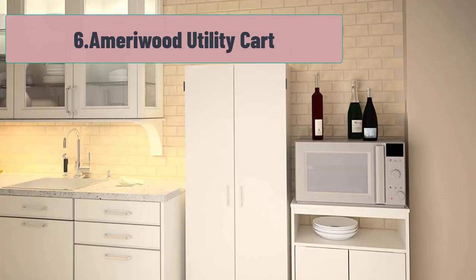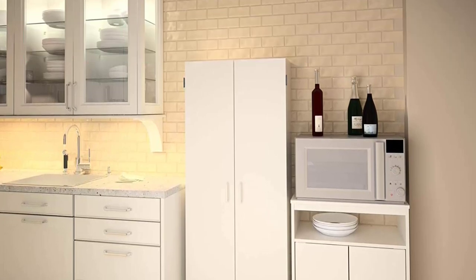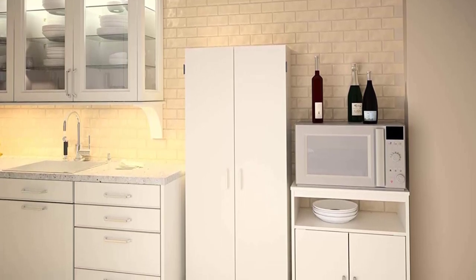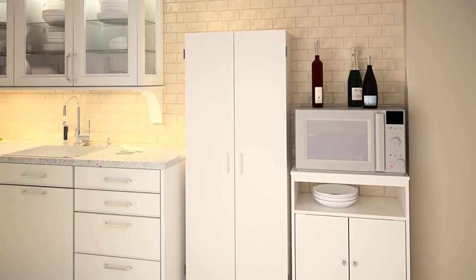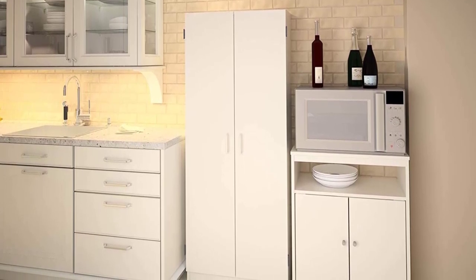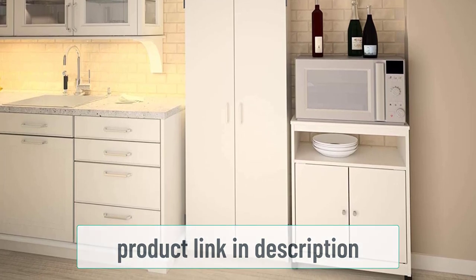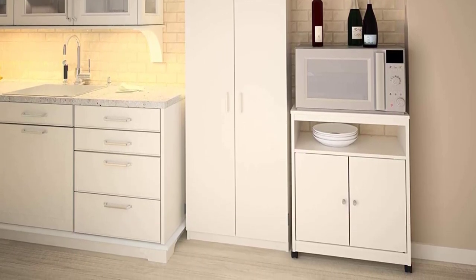At number 6: AmeriWood Utility Cart. If you want something that actually looks like a microwave shelf, the AmeriWood Utility Cart can be the best pick for you. Featuring a two-door cupboard, a low shelf, and a spacious top surface, it's safe to say that this product is made to hold small kitchen appliances. It can free your counters so you can use them for food preparation or other useful electronics. It can comfortably hold a standard-size microwave oven, so it can hold just about any other appliance you'll want in your kitchen.